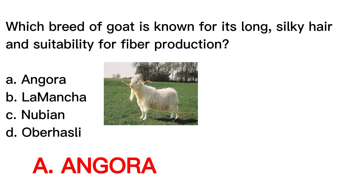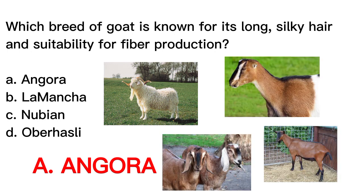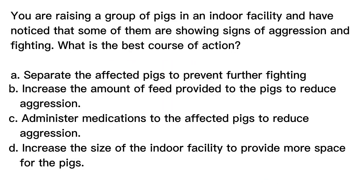This one is Angora. Second is Lamanca. Third is Nubian. Last is Aberhasli. Question number two. You are raising a group of pigs in an indoor facility and have noticed that some of them are showing signs of aggression and fighting. What is the best course of action?